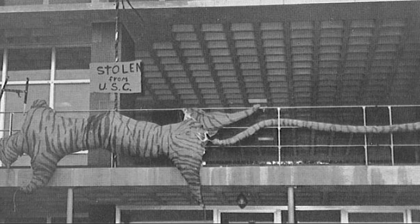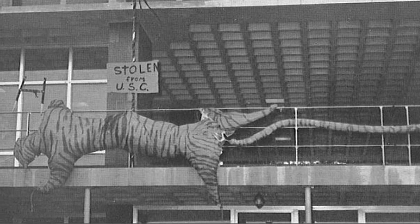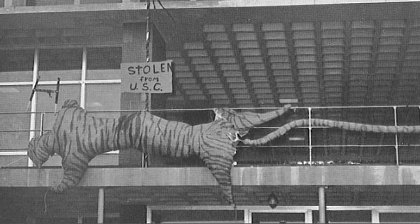This photo shows some enterprising Clemson students who found a way to steal the tiger and bring it back to the Clemson campus, thus leaving the Gamecocks empty-handed at their bonfire.